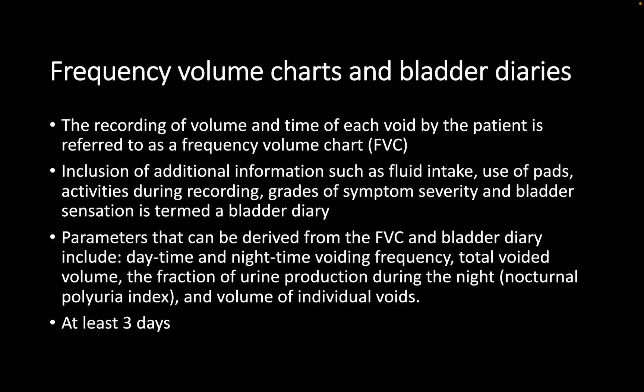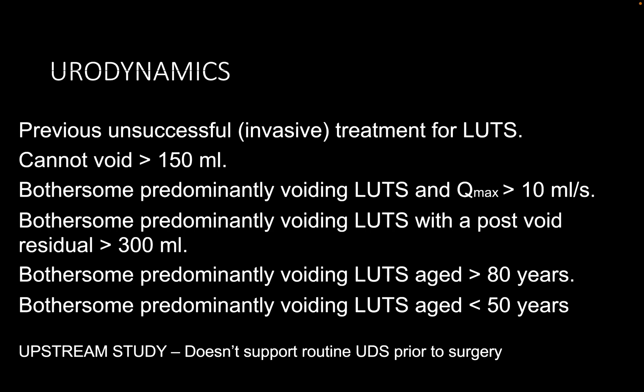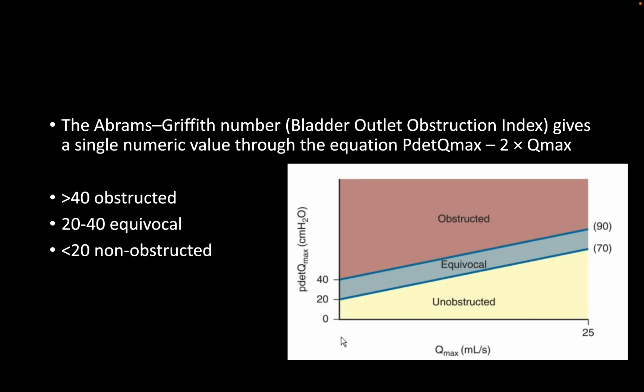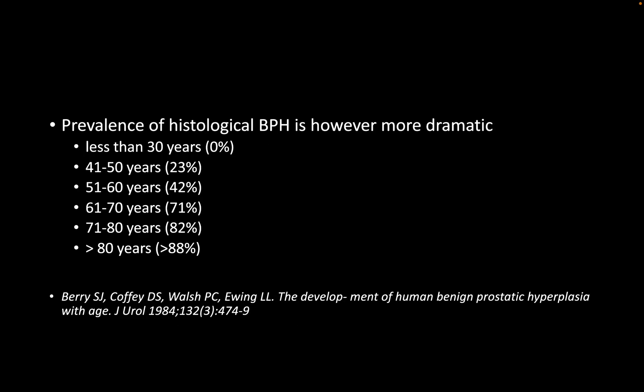I will start with conservative management aided by the BAUS information leaflet and counsel him about lifestyle modifications. These include fluid modification, decreased caffeinated drinks, timed voiding, and ensuring bladder emptying.